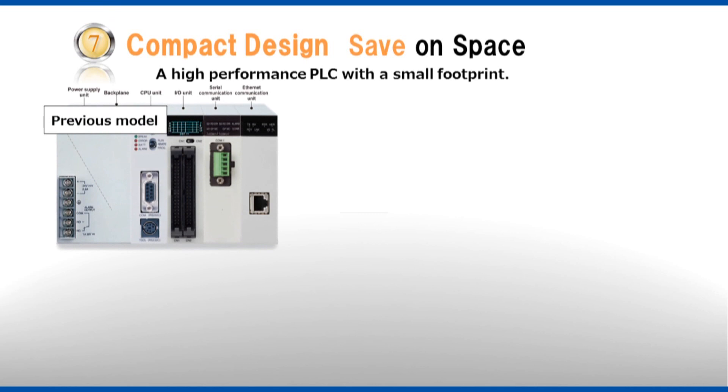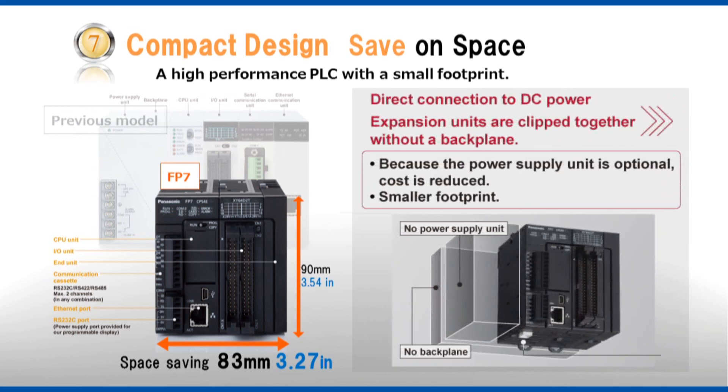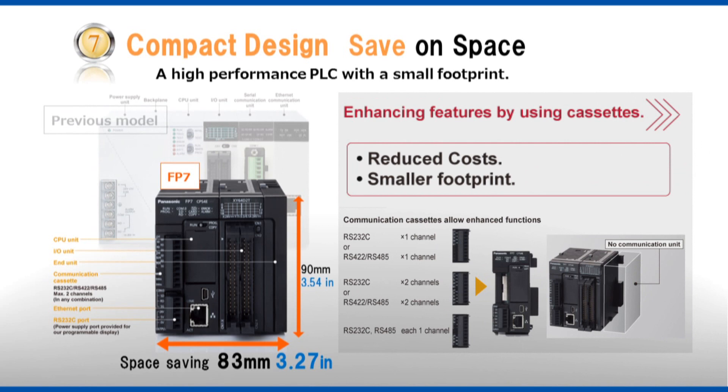Compact design. Compared to conventional controllers, FP7 controllers save space dramatically. Additionally, innovations such as a cassette-style communication unit help lower costs. You will benefit from a space-saving, money-saving design that doesn't compromise on performance.